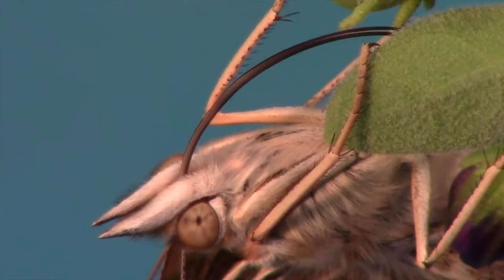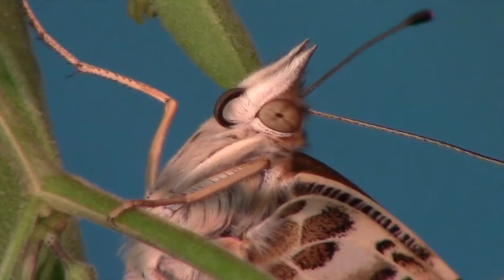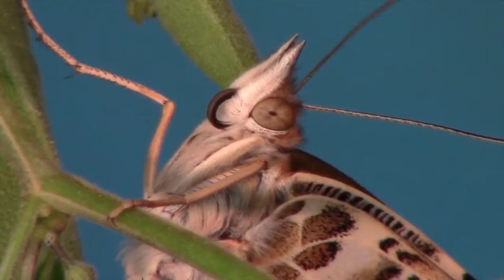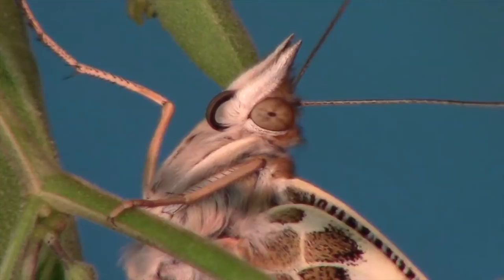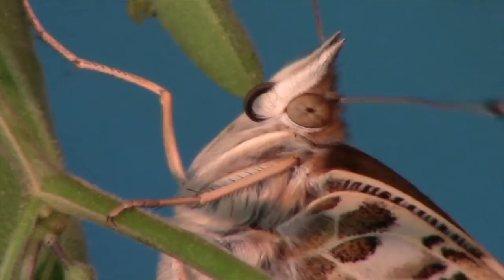A newly emerged butterfly curling and uncurling the proboscis over and over is testing out the organ. Butterflies have taste receptors on their feet to help them find host plants and locate food. A female butterfly lands on different plants, drumming the leaves with her feet until the plant releases its juices. When she has identified the right plant, she lays her eggs. A butterfly will also step on flowers to detect sugar, but cannot live on sugar alone — it also needs minerals, occasionally sipping from mud puddles, which are rich in minerals and salts.